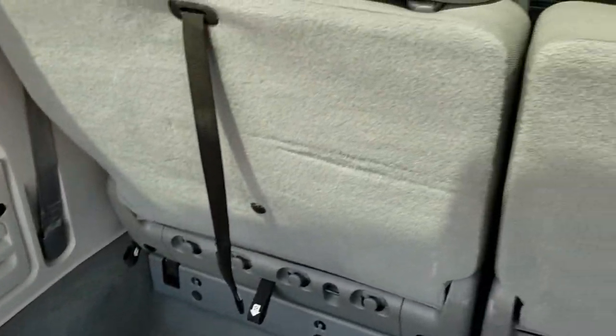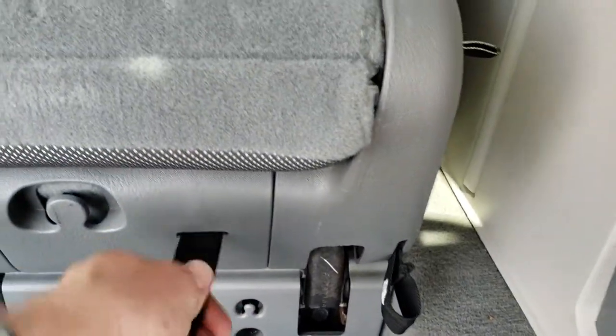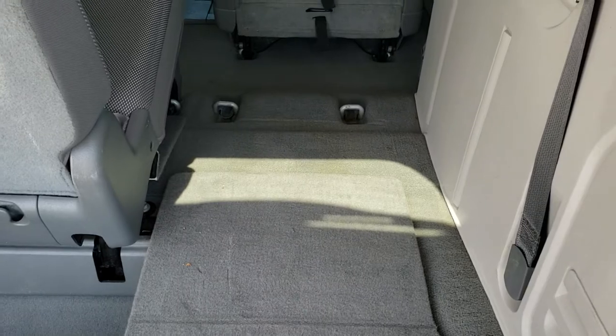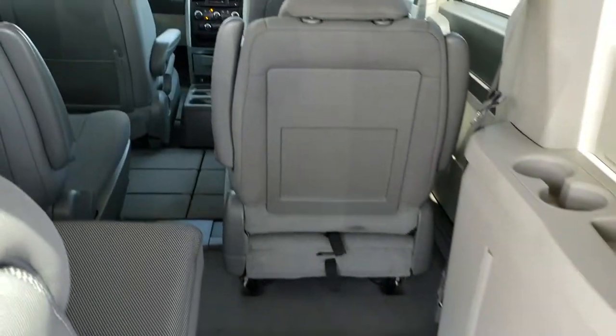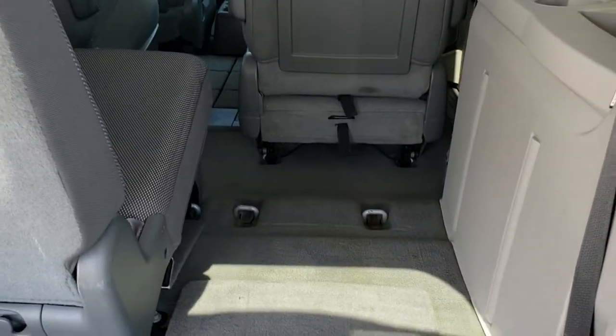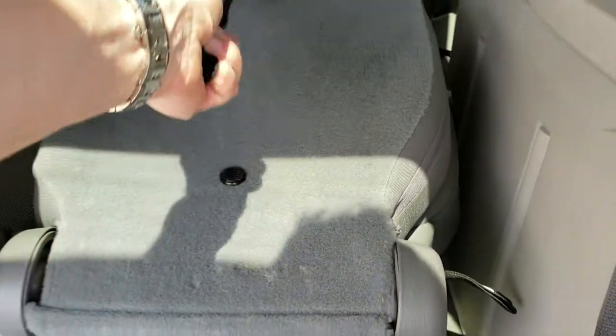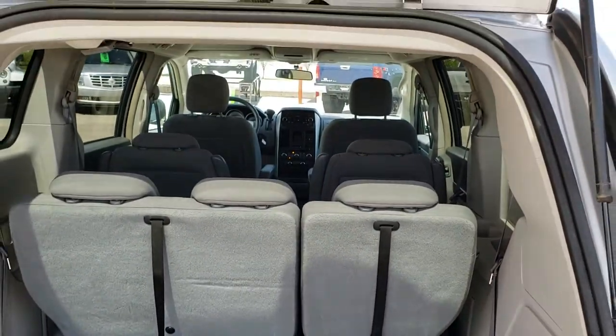Back storage area — no major rips or tears back here. The stow-and-go seats do go down all the way. You just follow the numbers: one, two, then grab that strap right there and those seats come on down just like that, going completely flat. So does the second row — if the second row is down, you can haul 4x8 sheets of plywood pretty easily. To get it back up, you just flip it, pull one, and bring it on back.